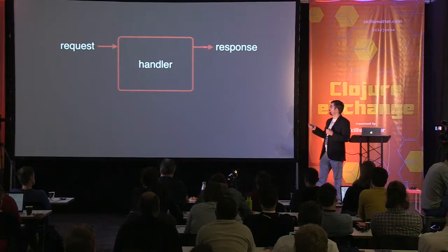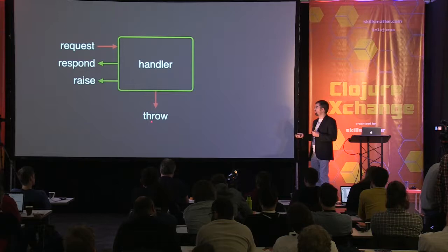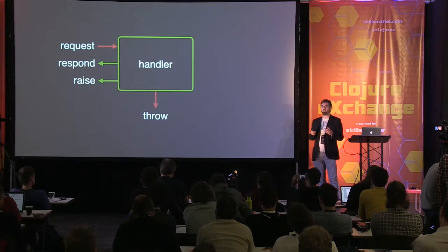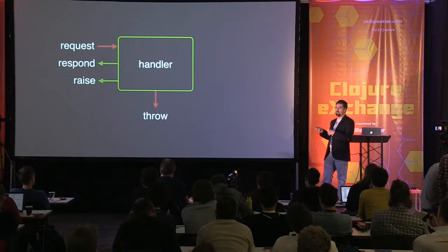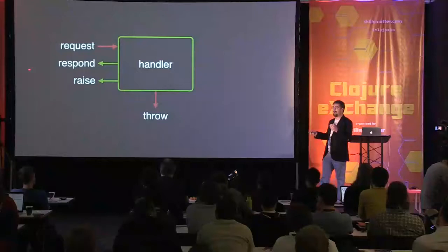Rather than having a response, we have a callback called 'respond'. And rather than having throw, we have a callback called 'raise', which raises things asynchronously. We still have to keep throw around because you can't tell a function not to throw exceptions - all functions can potentially throw. We can throw away the return value, but we still need to catch exceptions. So there are actually two ways of throwing exceptions in asynchronous handlers: throw and raise. Raise can be called after the function has ended, whereas throw can only be called whilst the function is being executed.